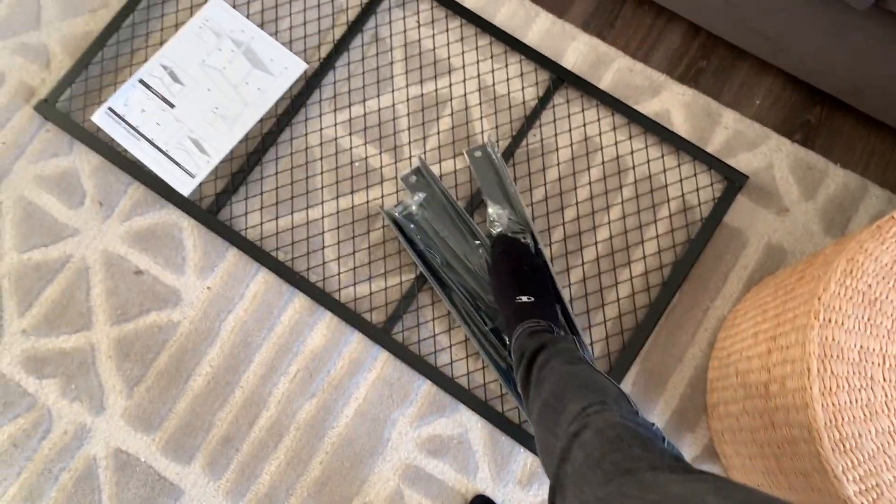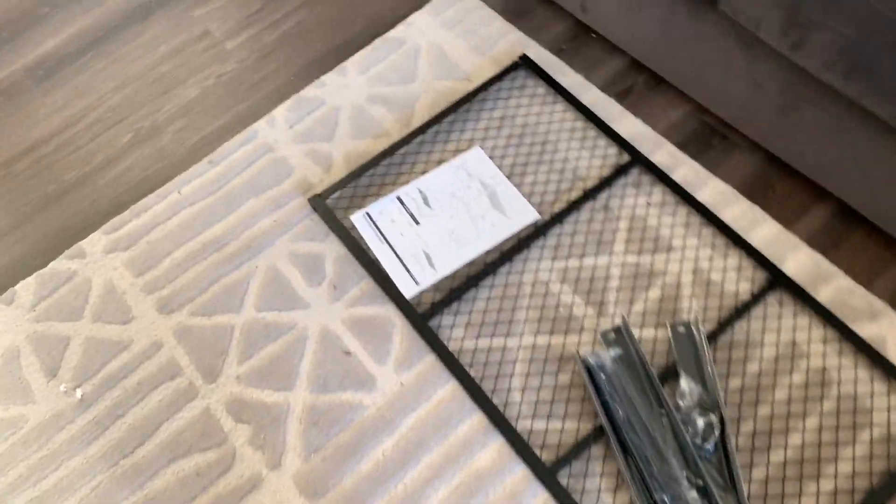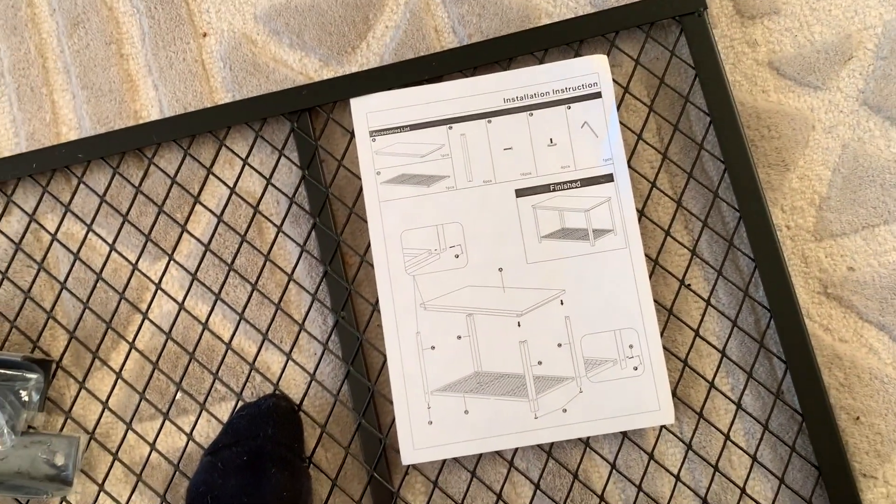Okay, so we're about to start cooking dinner, but first we're going to put together this coffee table here. This is the top and then I think these are the bottom legs and the wheels. It doesn't look hard at all — look how simple this is — but we both know it's probably going to take two hours.